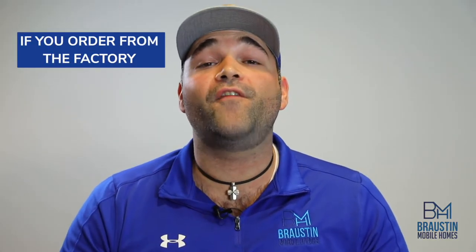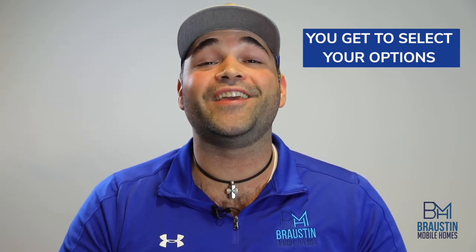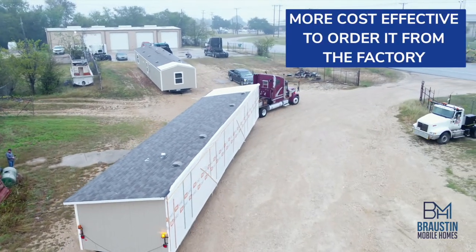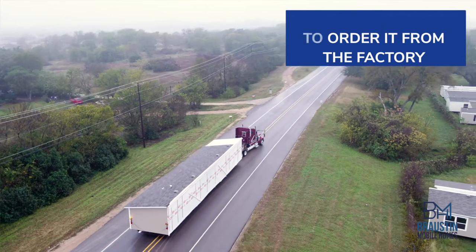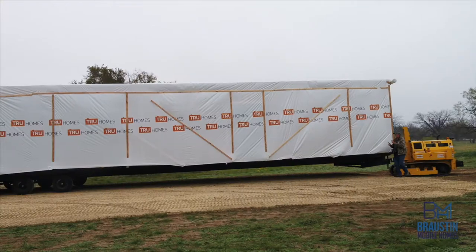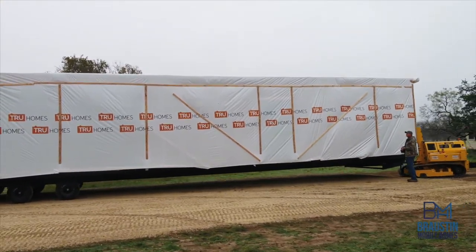One of the biggest upsides from ordering a home direct from the factory is that you get to select the options and make sure the home is delivered the exact way you and your family want. More often than not, it's also more cost effective to get your home direct from the factory to your home site, simply because there's less labor involved and all of the costs that go into setting a stock model up and then breaking it back down to deliver to your home site.